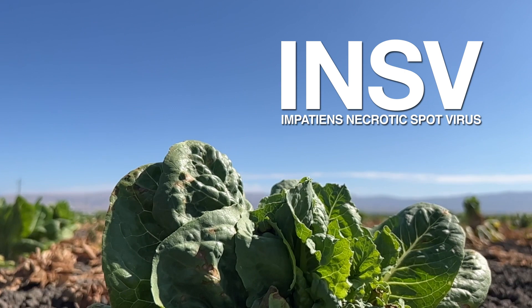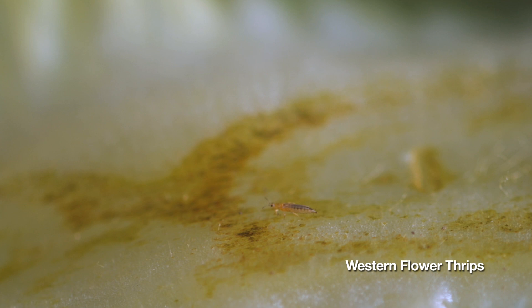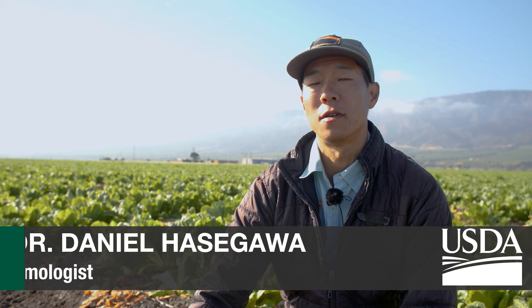INSV, also known as Impatiens Necrotic Spot Virus, is a virus that is transmitted by the insect called the western flower thrips, and it infects a wide range of different plants.